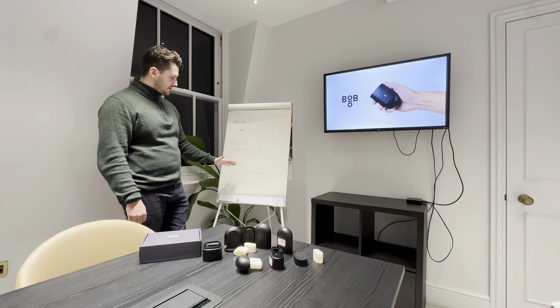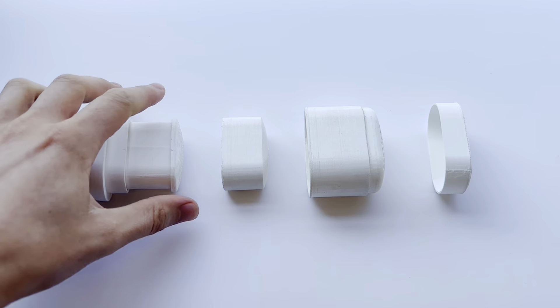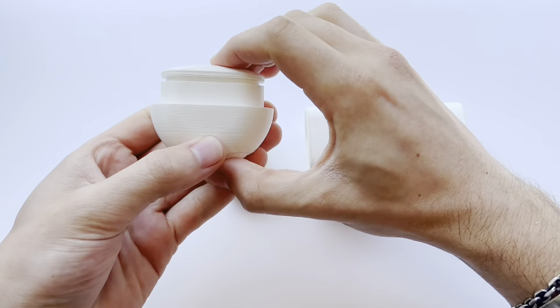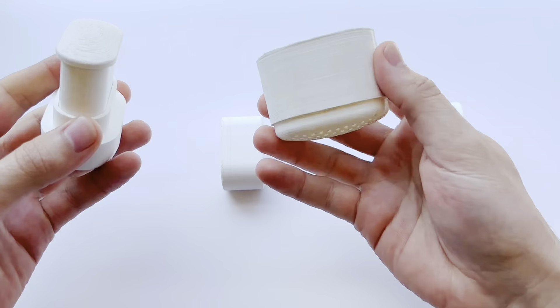The majority of the time spent on the product was between phase two and phase three — prototyping and engineering the product and putting it in a position to be mass manufactured on a large scale. This was six months of work.